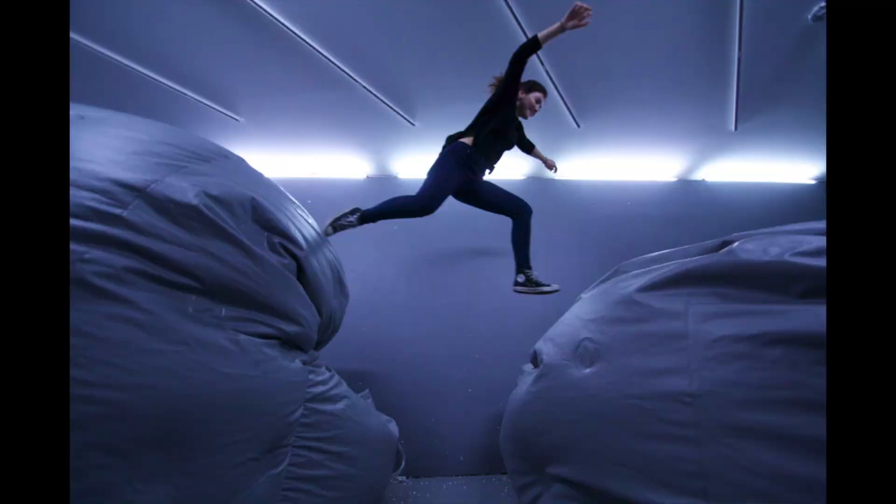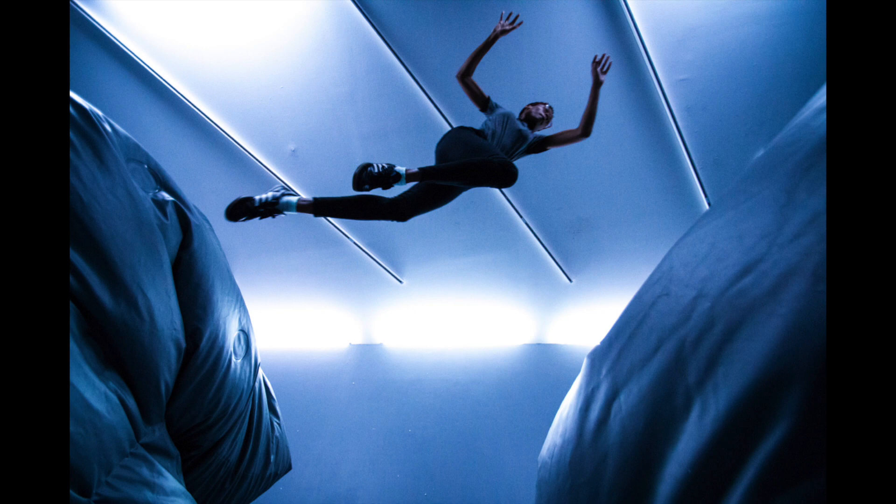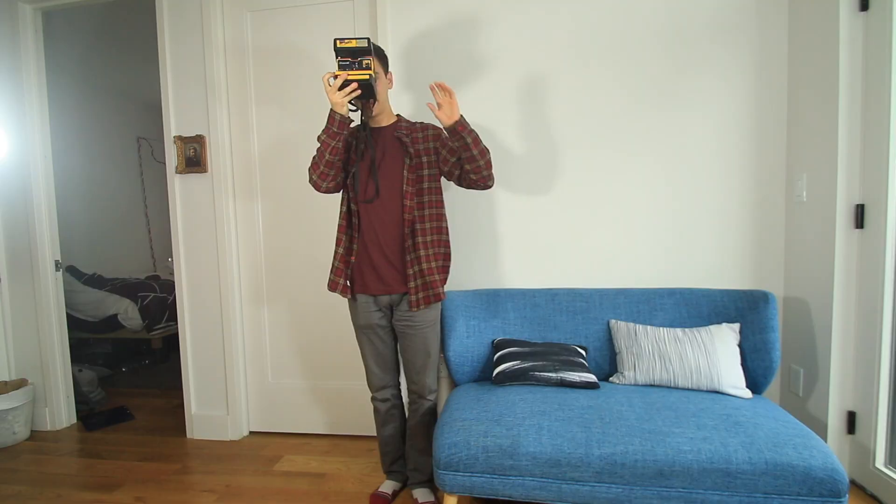Rule number one: perspective and vantage point. This is my subject when I shot the photo eye level standing up. Now this is the photo when I got super low — note how much more awesome the subject looks. They're composed against the ceiling, which is a really cool backdrop. This is your boring photographer's pose, very standard angle.